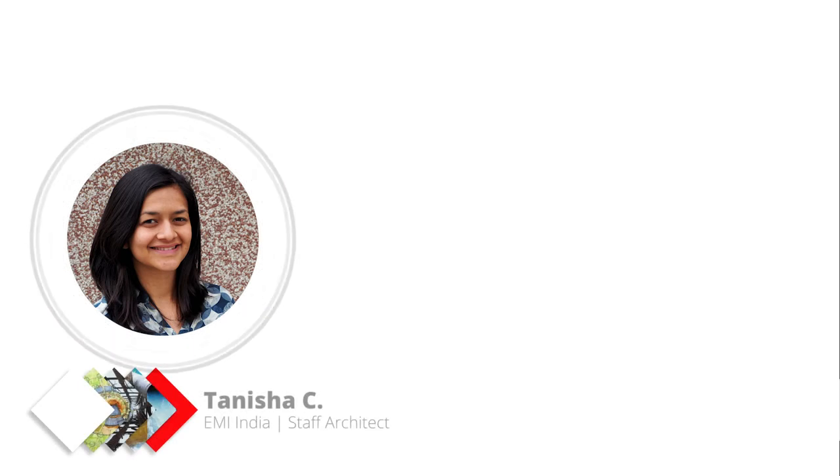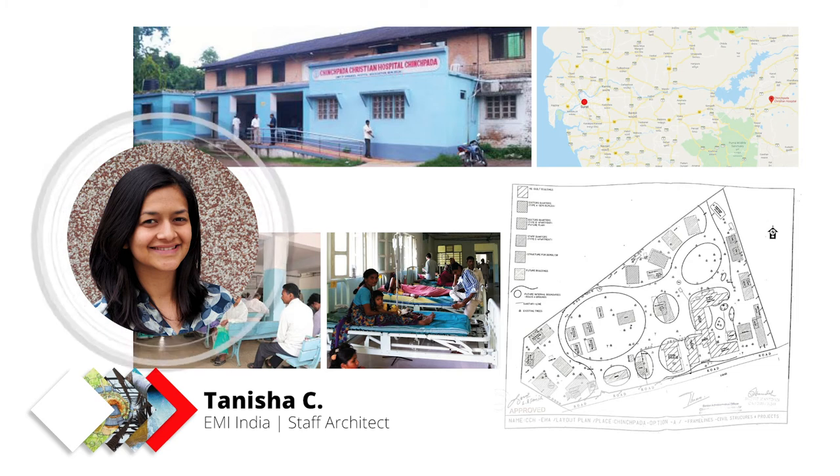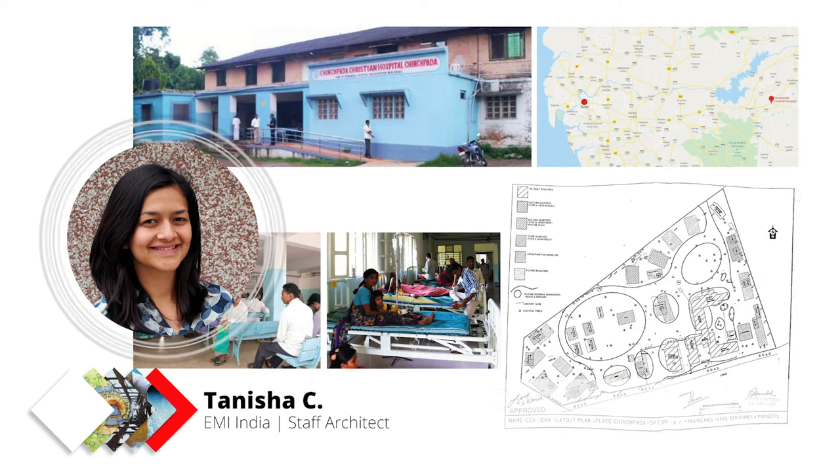We picked one of these five hospitals as an example project to show how we've been doing this work. Tanisha is going to set the stage and describe what this hospital is like. One of the hospitals we worked on is the Chinchpada Christian Hospital in the western part of India. Although we're talking about just one hospital, it's representative of many of the rural hospitals we have worked on and will possibly work on for COVID design.